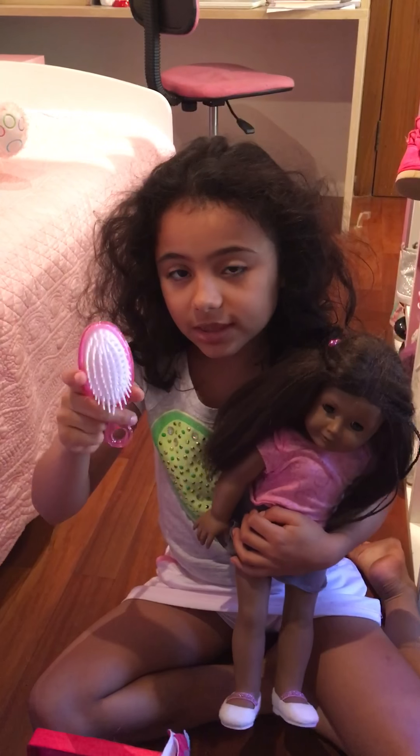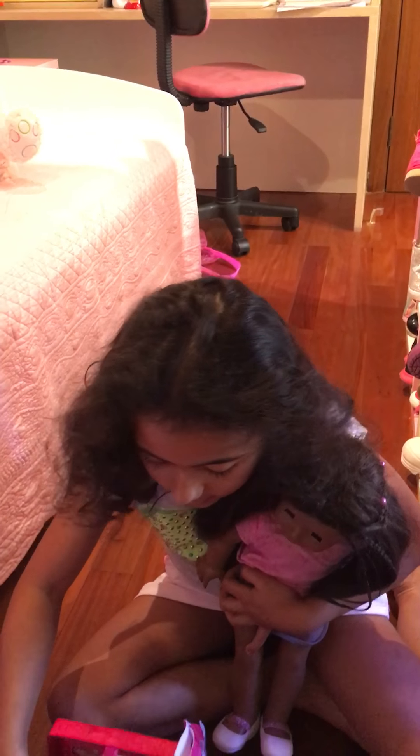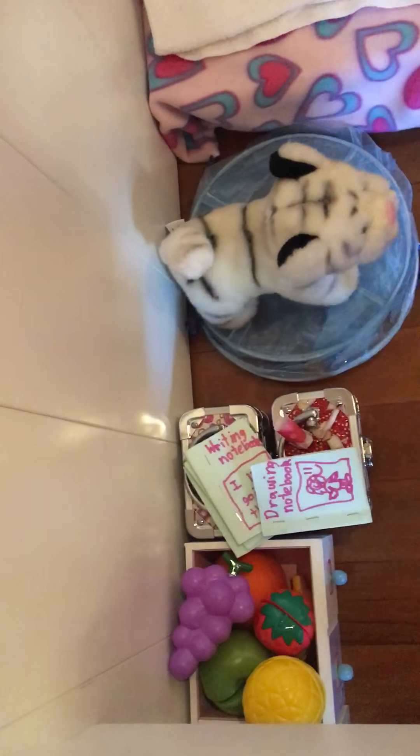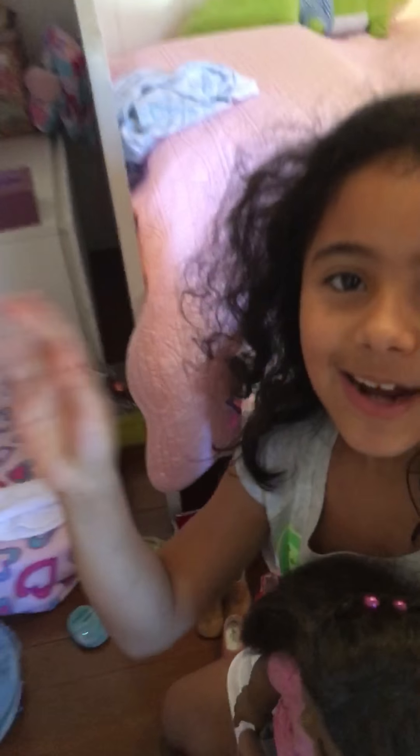Here are some extra things — for example, I made a little backpack for her like this one. I also have a scarf and a hat and some other stuff in there. Here is where I do my American Girl's hair, and she has a little purse right here.